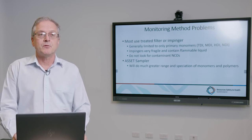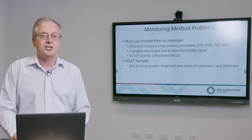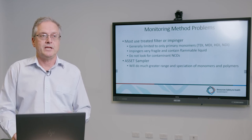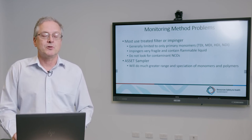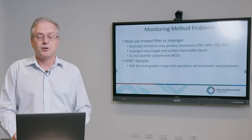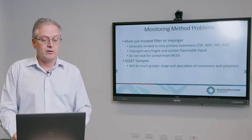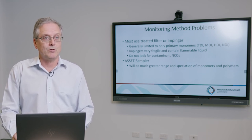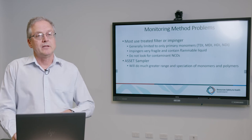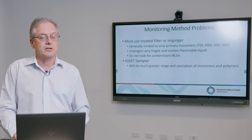Most current methods use either a treated filter or impinger. The impinger and treated filter method is generally seen as the gold standard because it historically has captured the greatest concentration of the chemicals sought. However, impingers are fragile containers of flammable liquid and cannot be used in underground coal. The treated filter methods also don't look for the contaminant isocyanates — methyl or phenyl isocyanate. The ASSET sampler has greater variability but will look for the different species, and the laboratory report will speciate the different isocyanates and their concentrations.